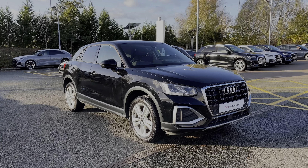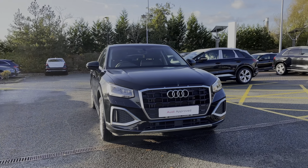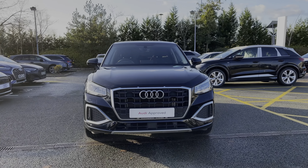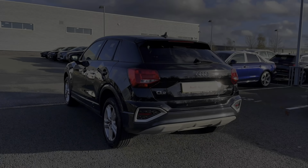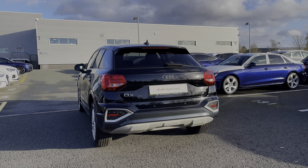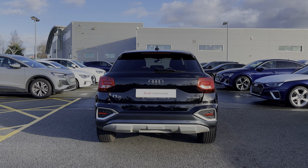Hello, my name is Ben from Stoke Audi and today I'm going to be talking you around this Audi Approved Used vehicle. This is a 2022 Audi Q2 Sport 30 TFSI with 110 PS and the 6-speed manual gearbox. This particular Audi Q2 comes finished in the brilliant black solid paint finish and at the time of recording this video has covered just over 19,260 miles.